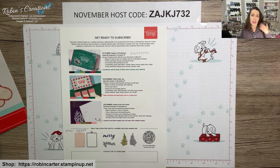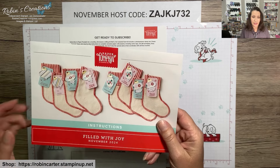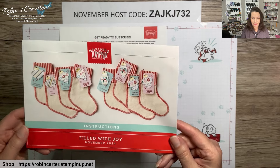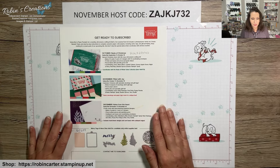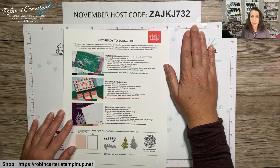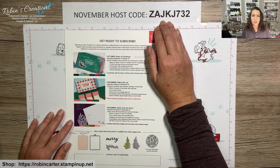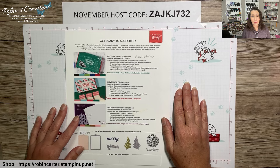Right before this video I noticed the refills are now out for this kit. I don't expect them to last long, so if you want more of these stockings I'd advise placing that order today. You do have to be a Paper Pumpkin subscriber to purchase from the Paper Pumpkin category. I have a November host code that's still valid, and any orders of $75 or more will receive a special gift from me.